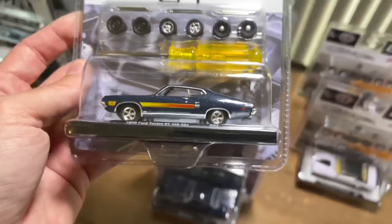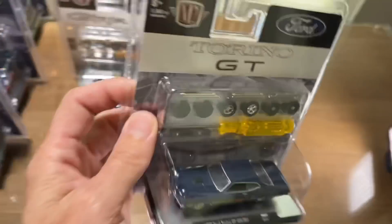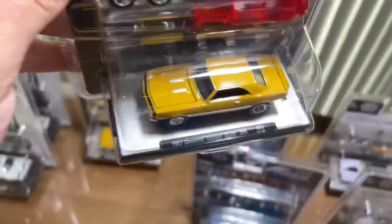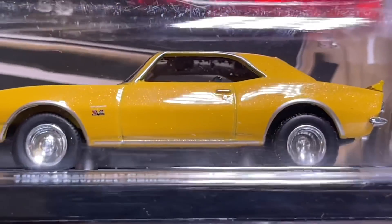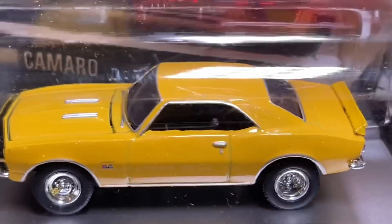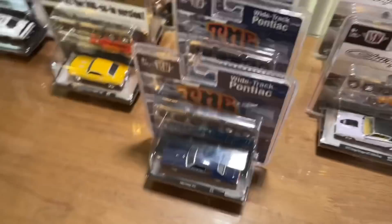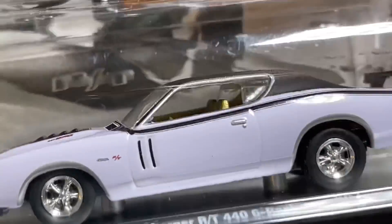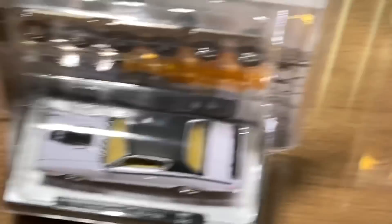I am super happy to get some of these exclusives. The Torino under the awesome Florida sun — that South Florida sun showing all the flake. The Camaro has metal flake too — I thought it was all yellow but I can see the glistening paint. It looks like the Torino, GTO, and Camaro all have metal flake, but I don't see it on the Charger.